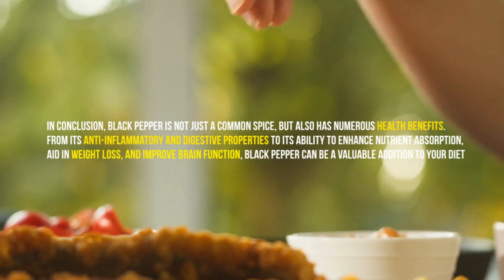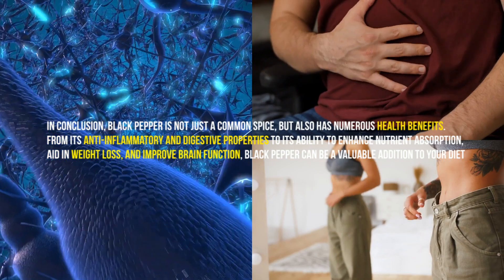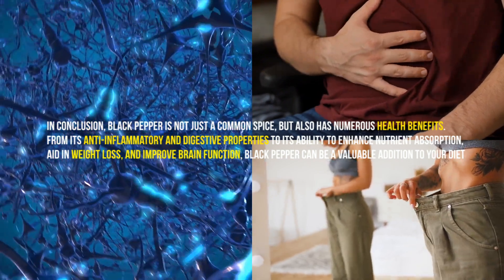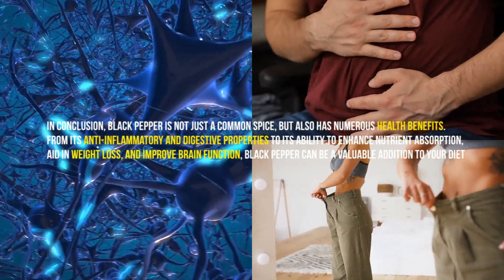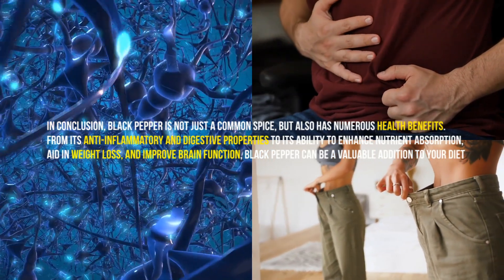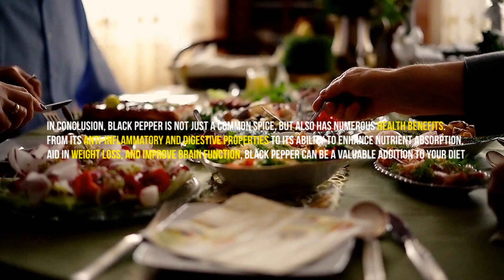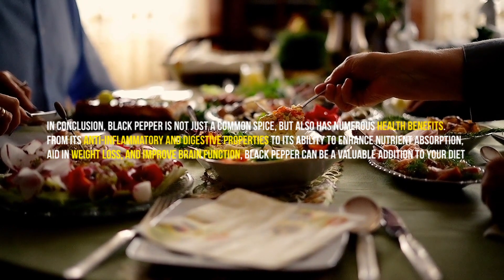In conclusion, black pepper is not just a common spice, but also has numerous health benefits. From its anti-inflammatory and digestive properties to its ability to enhance nutrient absorption, aid in weight loss, and improve brain function, black pepper can be a valuable addition to your diet. So, don't hesitate to sprinkle some black pepper on your meals and enjoy its many health benefits. Thank you for watching.